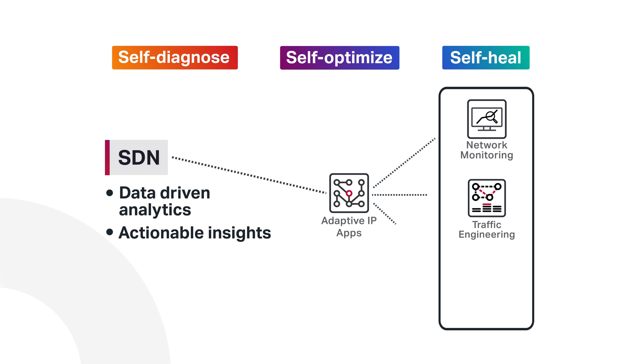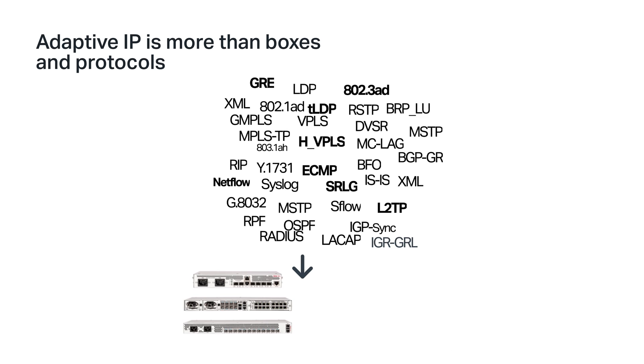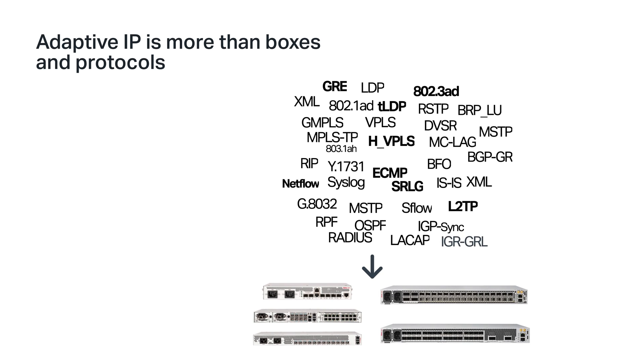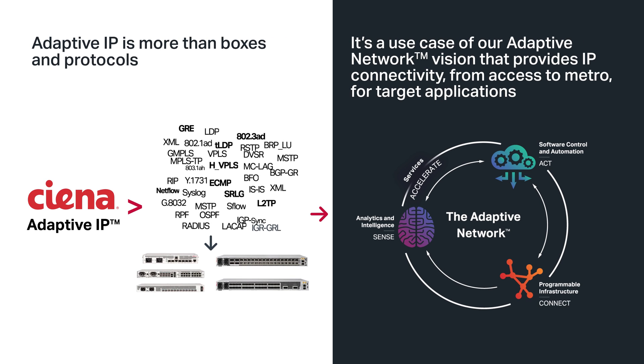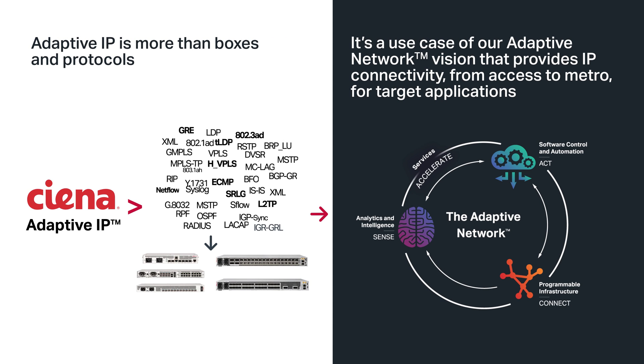Adaptive IP is not just a product — it's a full-service solution designed to address operational complexity involved in supporting new use cases related to 5G, IoT and AI.